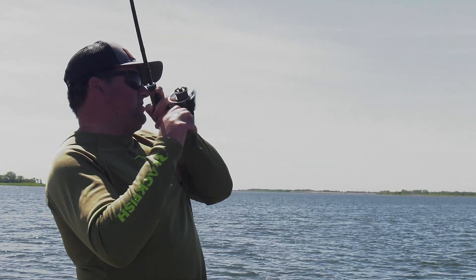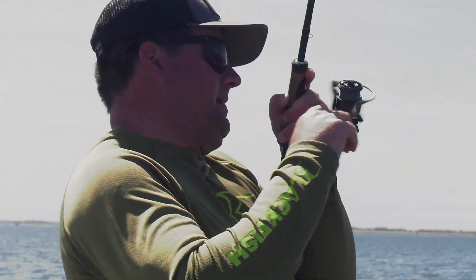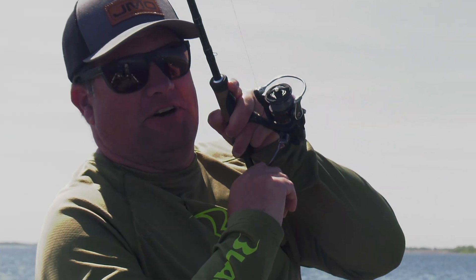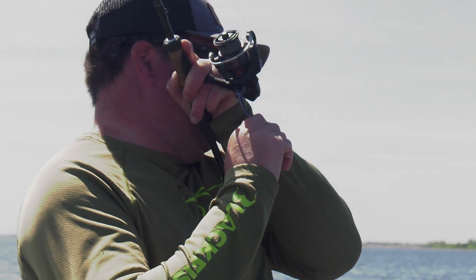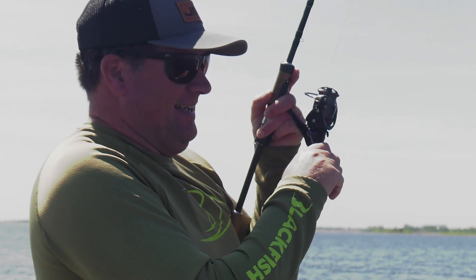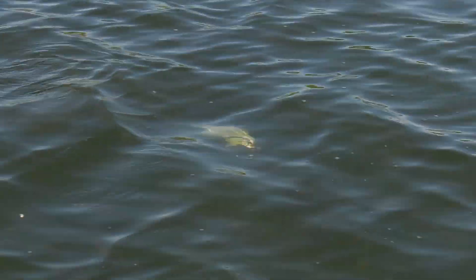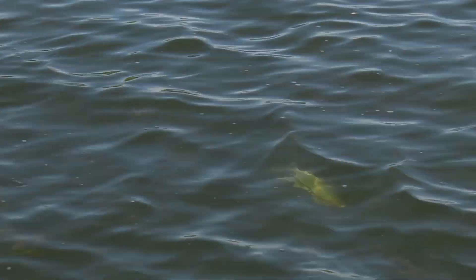See how many casts in a row I go here — this doesn't look like it's any fun at all, does it? Look at all the fish following it — you reel in one and there's ten of them following it. You can see that on the camera, and that is cool.